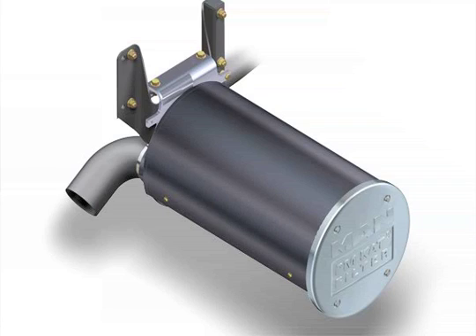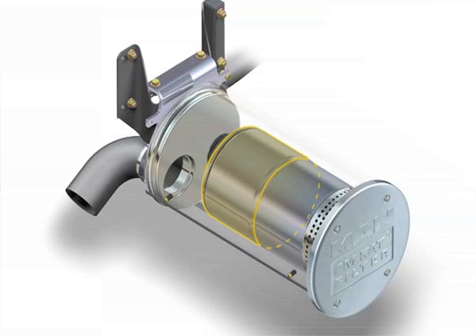The PM-CAT particle filter is a further development of conventional filter technology. It works as a continuous self-regenerating separation system with open channels. It consists of an oxidation catalytic converter and a downstream particulate matter separator.